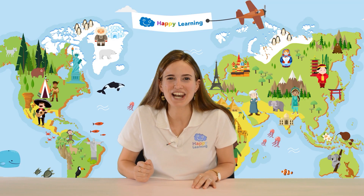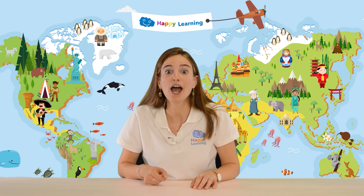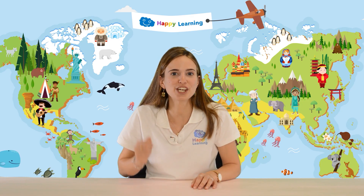Hello happy friends, are you ready to learn? I'm Sarah and in Happy Learning we enjoy puzzles and riddles so much that we've come up with the idea of solving a puzzle with toothpicks.